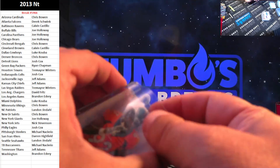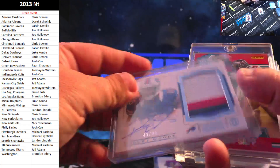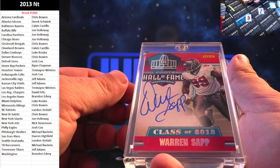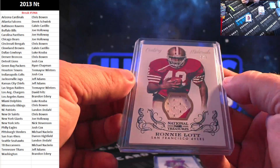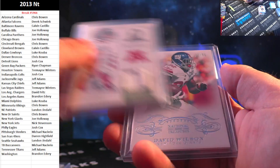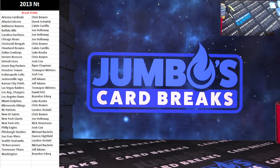Again guys, that is the break. Appreciate the fill. Here we go in the recap: Sylvester Williams, four-color RPA Robert Woods to 99, class of 2013 Warren Sapp, Ed Reed, Poyer, Ronnie Lott two out of two, Michael Floyd, Tyler Eifert, Chris Myers, and David Wilson. 2013 NT in the box. Thanks for the fill.